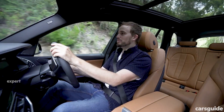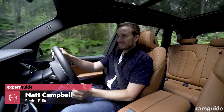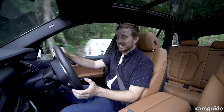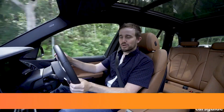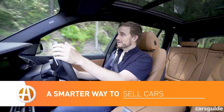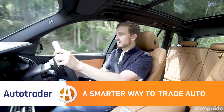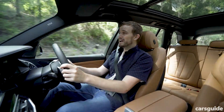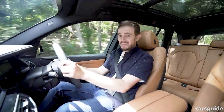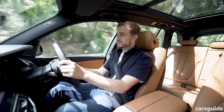The new fourth-generation BMW X5 is a bit predictable. It's bigger, has more of a focus on tech, and has more safety and luxury items than any X5 that's come before it. BMW Australia expects it to be a sales success. Since the first-generation X5 launched way back in 2001, they've sold more than 55,000 of these things. So, is this new fourth-generation version any good?